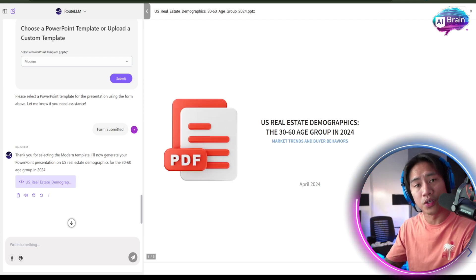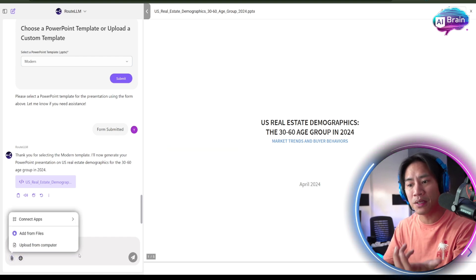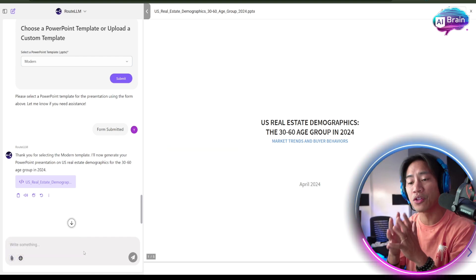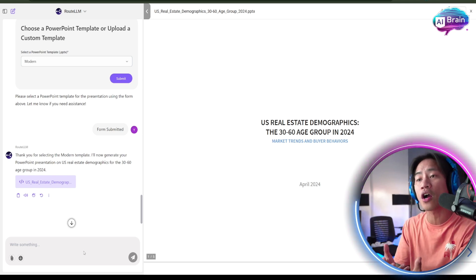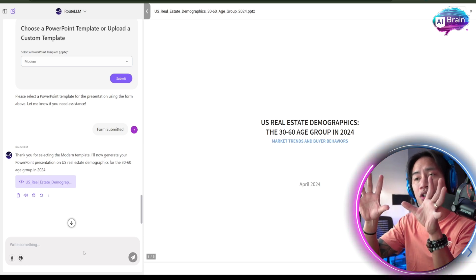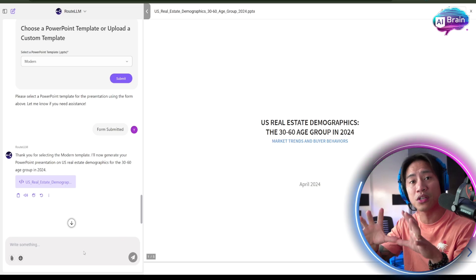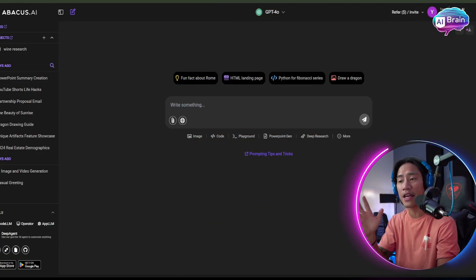One of the best features I really like is that you can upload your PDF. Once uploaded, you can interact with it as if you're talking about the PDF — ask questions about it, get more information, and add more information to it.